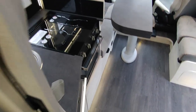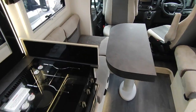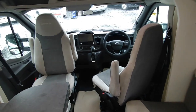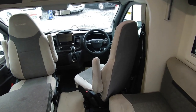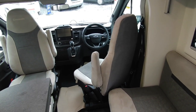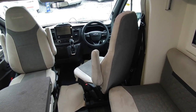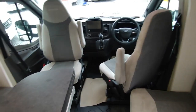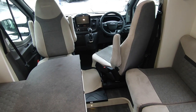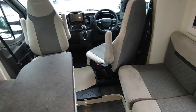So to summarise: it's a Chausson Titanium Premium 648 with solar panel, awning, reversing sensors, sat nav, reversing camera, cab blinds, 170 horsepower engine, automatic gearbox, Category 1 alarm, Category 5 tracker, barbecue point, and external shower. It's got everything you could want.